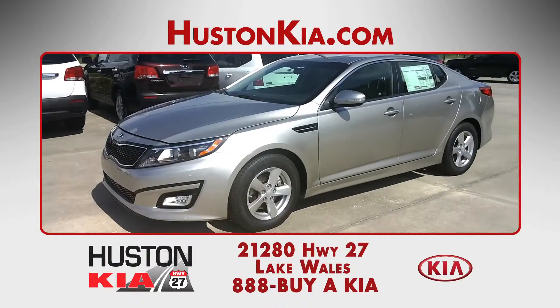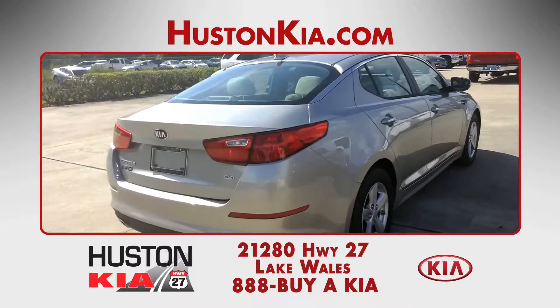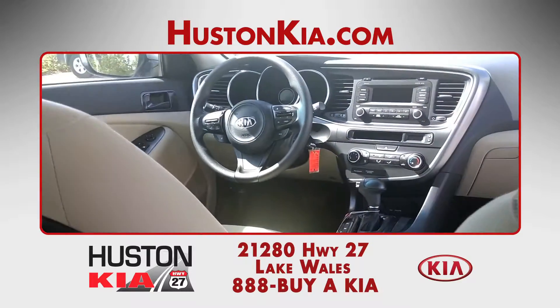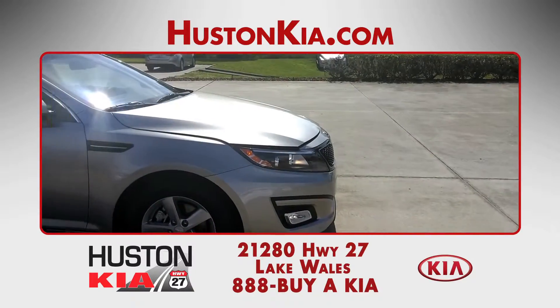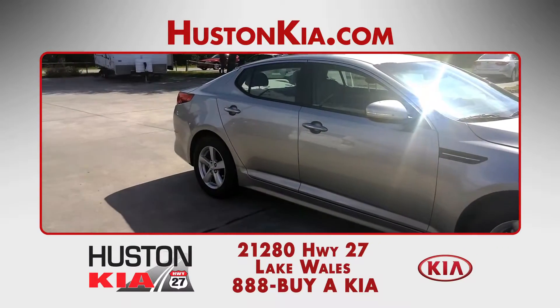The 2014 Kia Optima is not your average mid-sized sedan. With bold style, impressive performance, and lots of standard and optional features, the new 2014 Optima is ready to give you an exciting ride at Houston Kia.